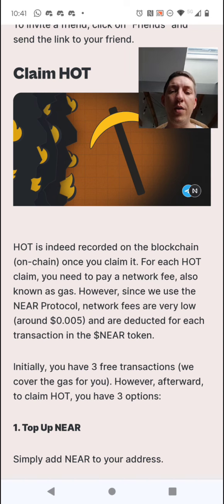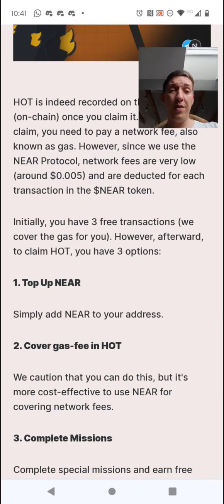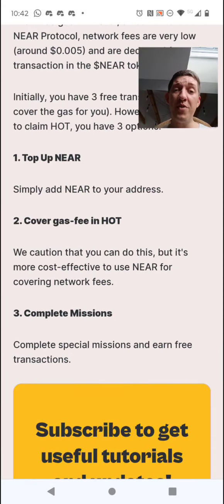HOT is recorded on the blockchain once you claim it. For each HOT you claim you pay a network fee — also known as gas. However, since we use the NEAR Protocol, network fees are very low, like half a cent, and are deducted in NEAR tokens. Initially you get three free transactions covered for you, but afterwards you have three options: top up NEAR — put about 0.1 — to cover gas; cover the gas fee in HOT; or complete missions to earn free transactions.